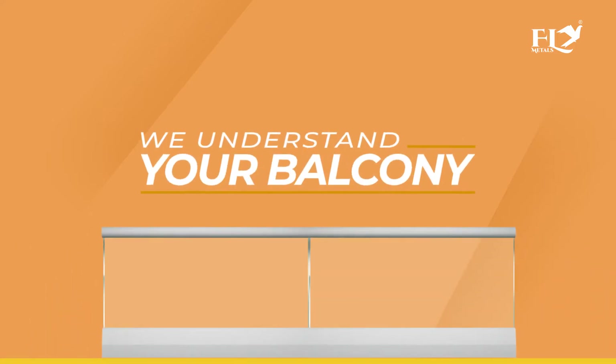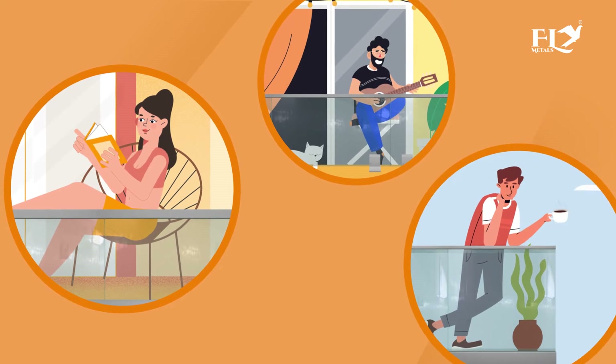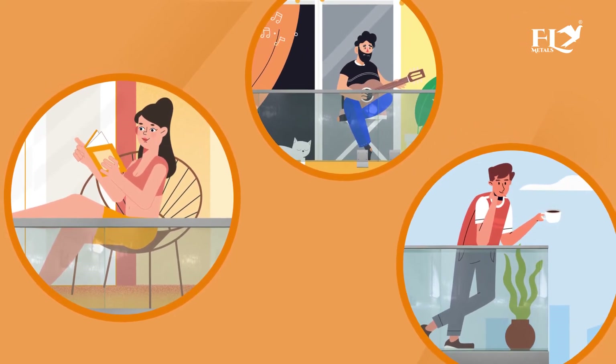We understand your balcony is the most important thing in your home. Here you can sit and relax. Here you can feel fabulous. Here is a space between natural and artificial. So you want to make it attractive and safer, right?